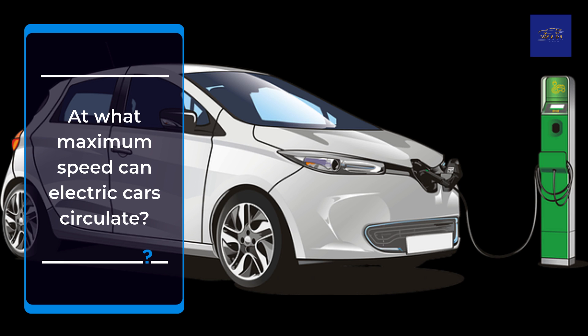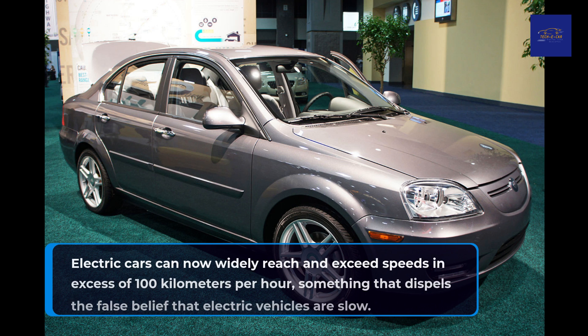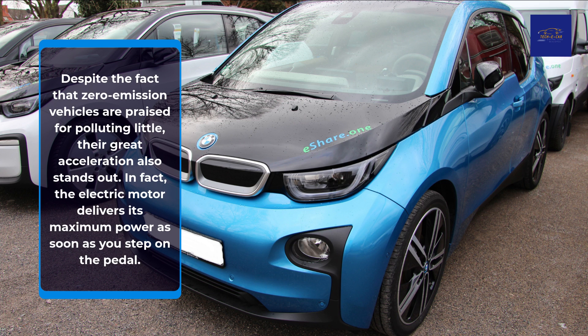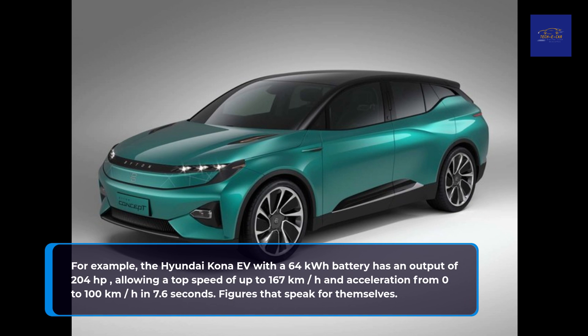At what maximum speed can electric cars circulate? Electric cars can now widely reach and exceed speeds in excess of 100 km/h, something that dispels the false belief that electric vehicles are slow. Despite the fact that zero-emission vehicles are praised for polluting little, their great acceleration also stands out. In fact, the electric motor delivers its maximum power as soon as you step on the pedal. For example, the Hyundai Kona with a 64 kWh battery has an output of 204 hp, allowing a top speed of up to 167 km/h and acceleration from 0 to 100 km/h in 7.6 seconds — figures that speak for themselves.